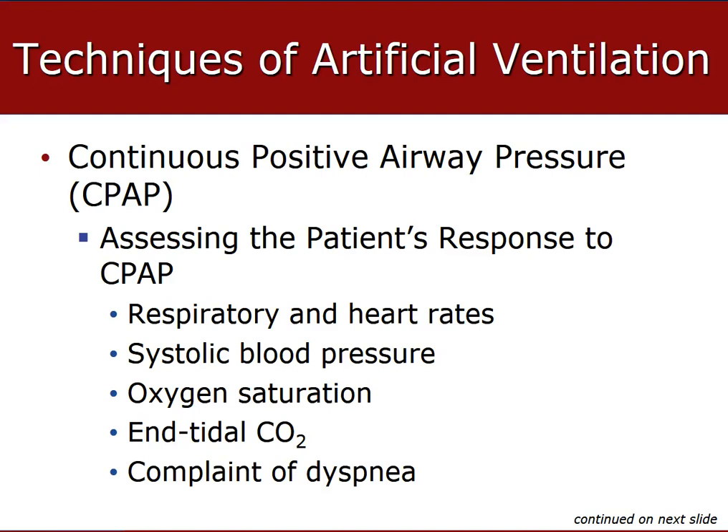When dealing with CPAP, some things we can look for to understand that CPAP is actually working: the respiratory rate is going to increase. It's going to feel better, especially if it's extremely low. However, if the patient's breathing 40 times a minute and you place them on CPAP, the response we're looking for is for that rate to actually decrease, because the decrease in rate can indicate a positive response to CPAP.